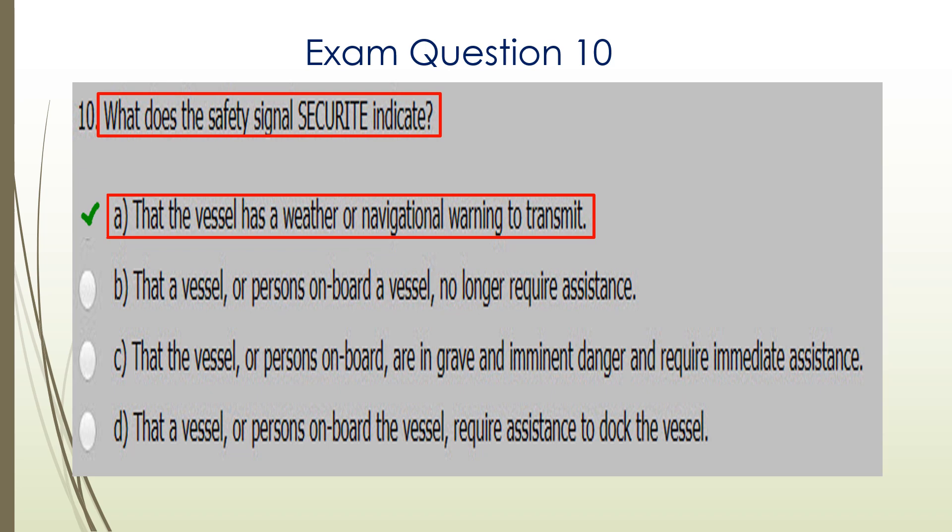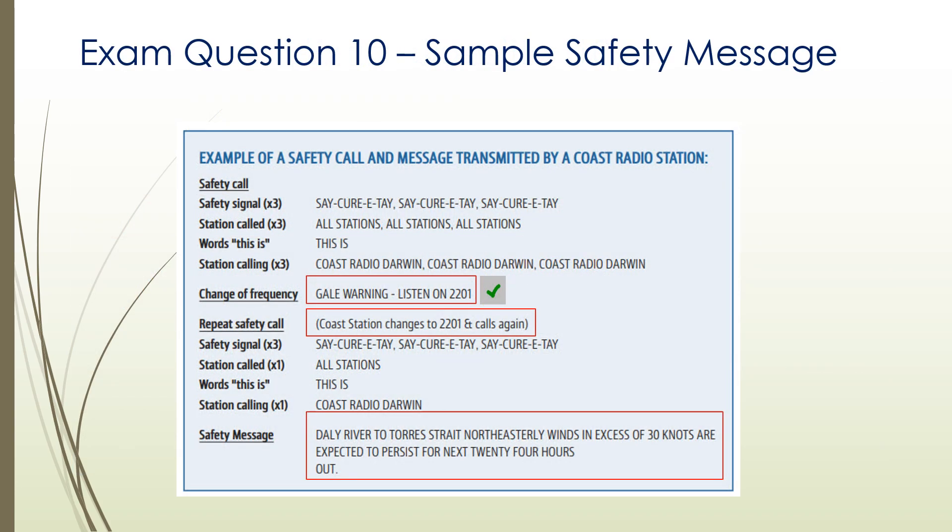Question ten. What does the safety signal Securite indicate? Securite is used when the vessel has a weather or navigational warning to transmit. There's an example of a safety message that you'll get from the Marine Radio Licence Handbook.